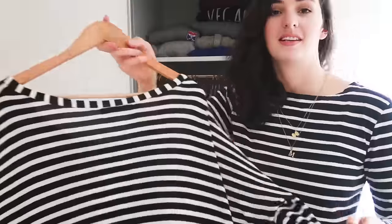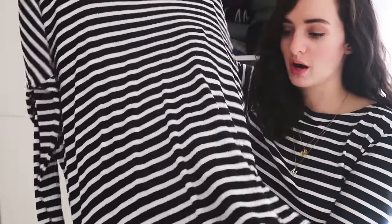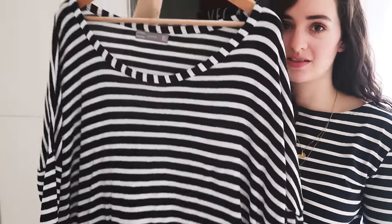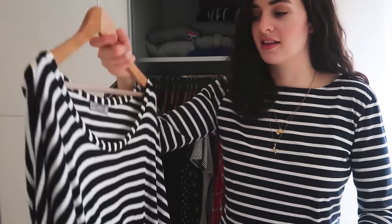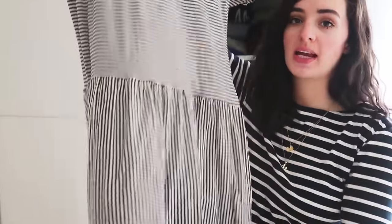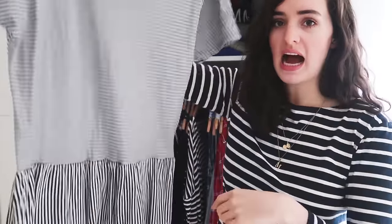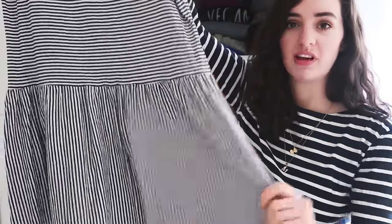Next is this stripy, absolutely gigantic jumper — got it from a charity shop, it's from Zara, meant to be oversized, size medium but really thin material. I love wearing this with leggings on days I want to be really comfortable. This is a long-sleeved top from Sea Salt in Cornwall — a great ethical brand, definitely check them out. It's plain, T-shirt length but longer, looks cute and shows your collarbones and shoulders. This dress is a really simple T-shirt dress with a drop waist from eBay, originally from Topshop — great under jumpers, super comfortable and floaty.